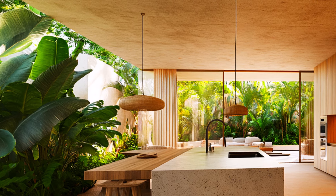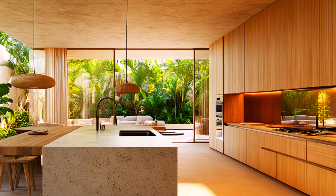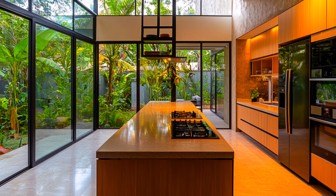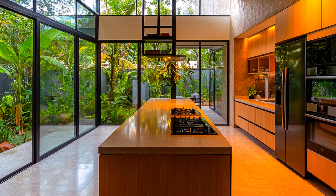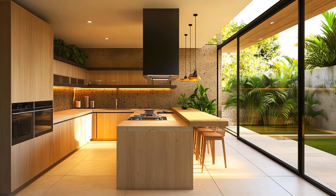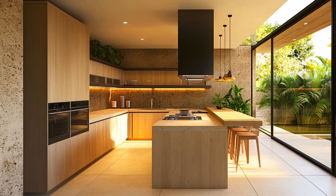The kitchen boasts a sleek, open design that emphasizes simplicity and functionality. The layout is clean and clutter-free, perfect for a modern lifestyle. At the center is a modern island with a minimalist design, providing both a practical workspace and a stylish focal point. Built-in appliances with integrated handles ensure a seamless appearance, while light-colored wood cabinetry provides a warm contrast to cool stone surfaces, contributing to the overall tropical aesthetic.